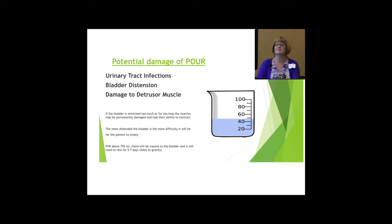Potential damage of POUR can include urinary tract infections — obviously we all think of CAUTI — bladder distension, and damage to the detrusor muscle. If the bladder is stretched too much or for too long, the muscles may be permanently damaged and lose their ability to contract. The more distended the bladder, the more difficult it will be for the patient to empty. We generally say that if we get a PVR above 750, there's going to be trauma to that bladder, and it needs to rest for five to seven days — in our office that means a Foley to gravity. Trauma to the bladder can lead to a neurogenic bladder, so again, quick resolution is key.